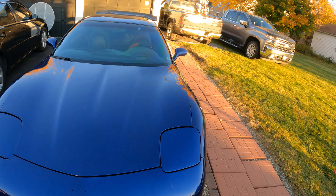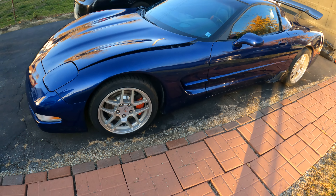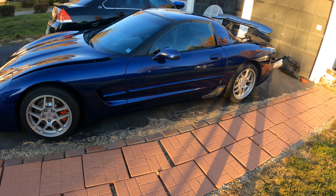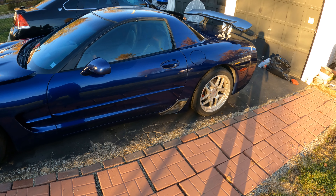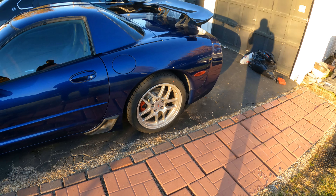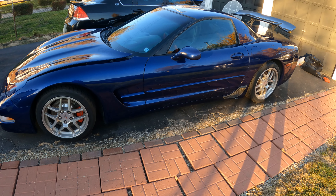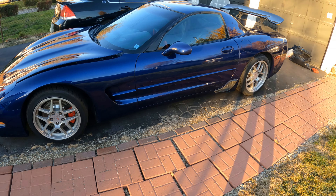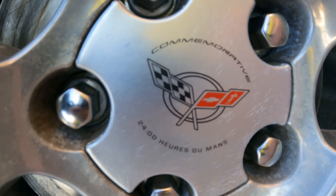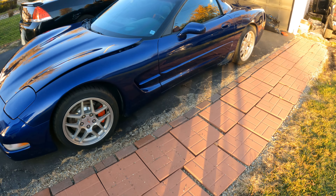I like the way it looks Z06 style. New rims will be coming at some point. I've tried cleaning these up and this is as clean as they're going to get. I might have a detail specialist or professional try to see what they can do about these rims, and if they still come back looking like this, we're definitely going to go with some new rims for this car, even though these are the original commemorative edition rims.